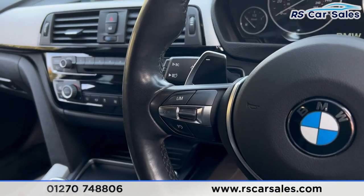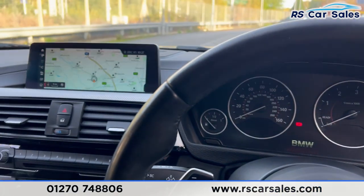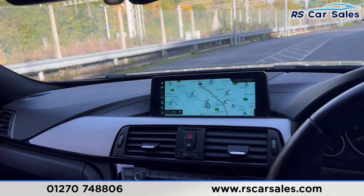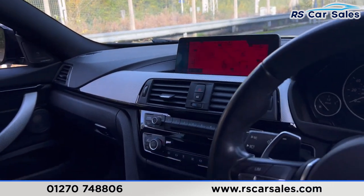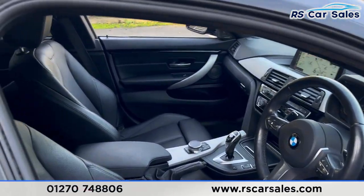We have the speed limiter and cruise control, and high beam assist as well. There is a look at the dashboard and the main infotainment screen in the centre — if that's flickering, that's just the camera, it's not like that in reality. On there you'll find the sat nav, we also have the DAB radio, the phone connectivity, we have the ambient lighting, all the different drive modes and much more.